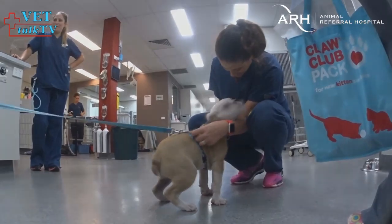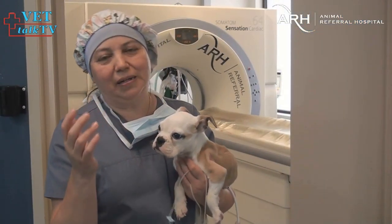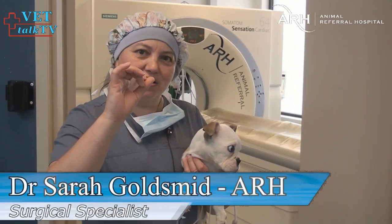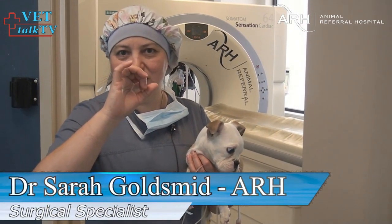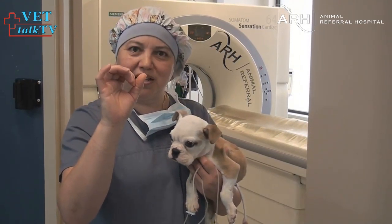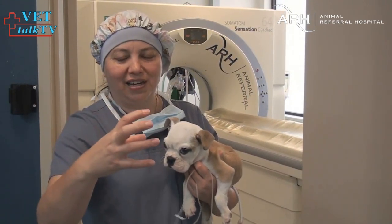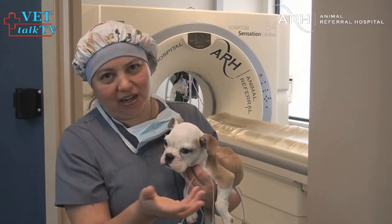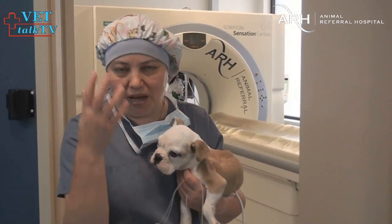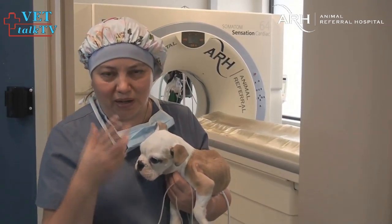So what made Norton's case so exceptional? ARH Surgical Specialist Dr. Sarah Goldsmith explains. It's around his esophagus, like a rubber band. So basically he's got a constriction, a rubber band around his esophagus, just where his heart is. So all the food gets stuck there. He's got this very big dilated balloon of an esophagus in front of that, which is why he keeps bringing up all his saliva and food.